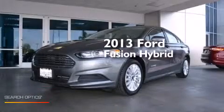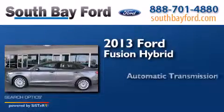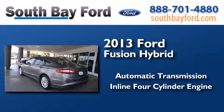This is a 2013 Ford Fusion Hybrid. This four-door sedan has an automatic transmission and an inline four-cylinder engine.